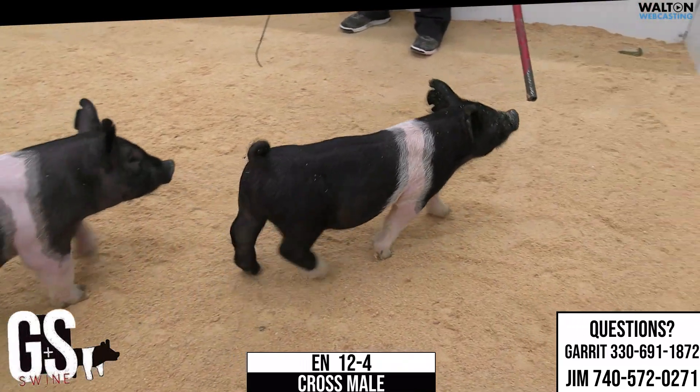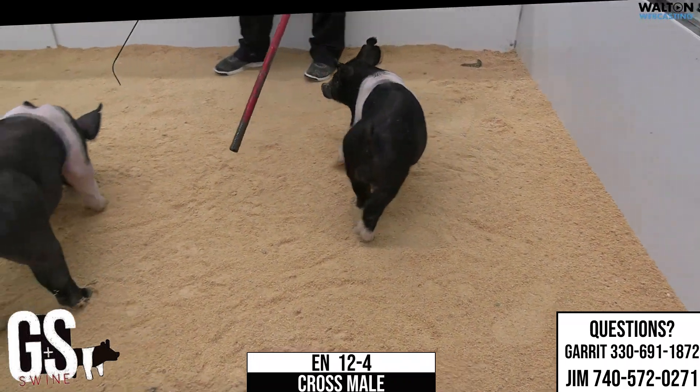Magic trick, no comparison, solo. 12-4, crossbred male. You can see them.